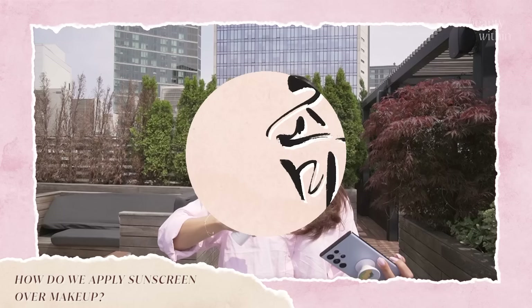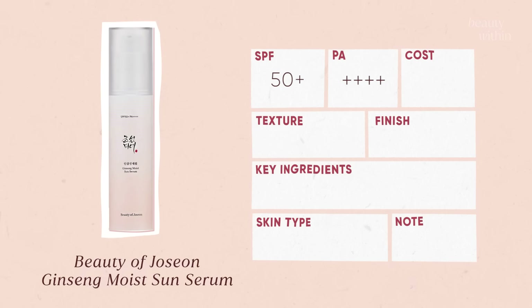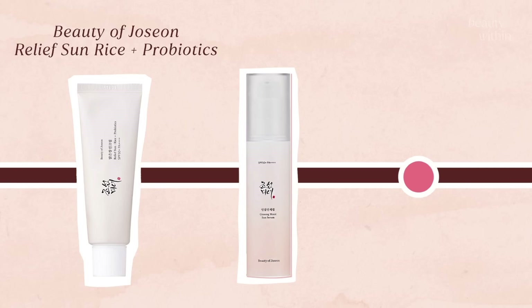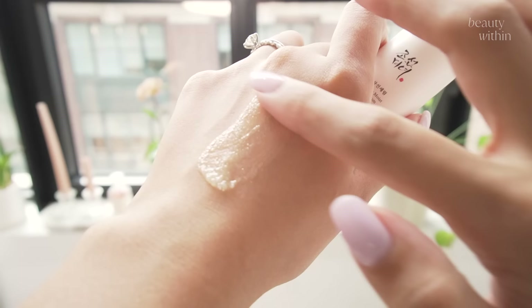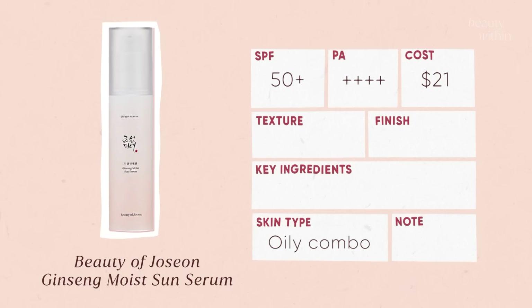Moving on to a highly anticipated new Beauty of Joseon sunscreen — the Ginseng Moist Sun Serum. It's a chemical sunscreen, their latest one, designed to sit between the existing rice and probiotic sunscreen everyone loves and the matte sun stick made in collaboration with Ramon — for combination oily skin right in the middle. The texture is a lightweight transparent gel-like consistency with a water-bursting effect that feels really lightweight and completely sinks into the skin.